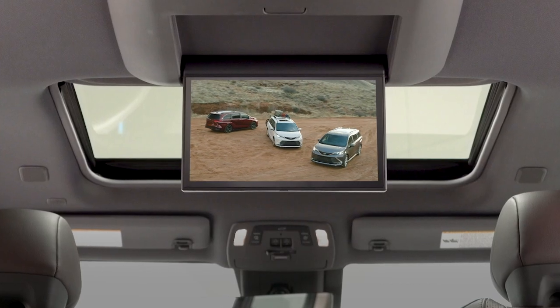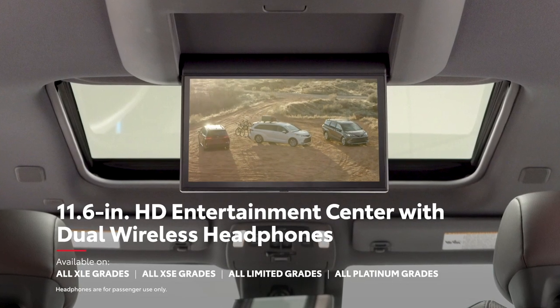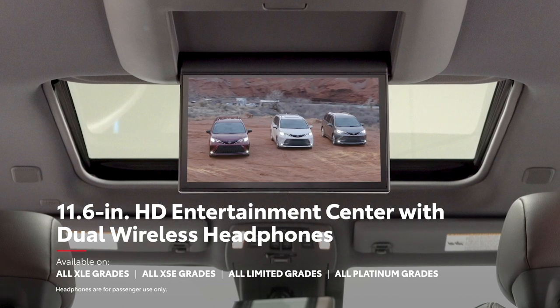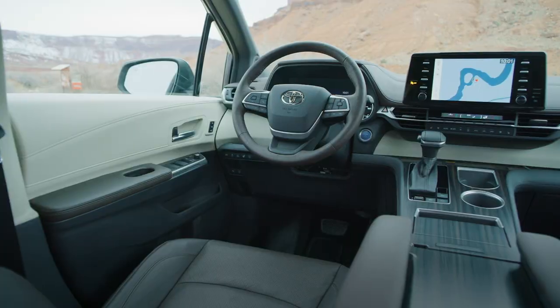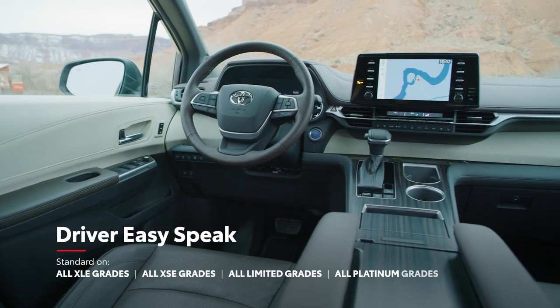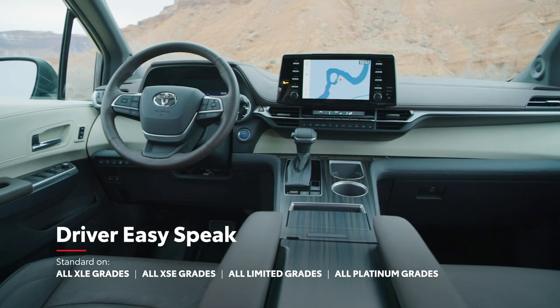In back, an available 11.6-inch 1080p rear seat entertainment system will work miracles when it comes to keeping passengers entertained, while the available driver easy-speak feature makes it easy to speak to riders in the back.